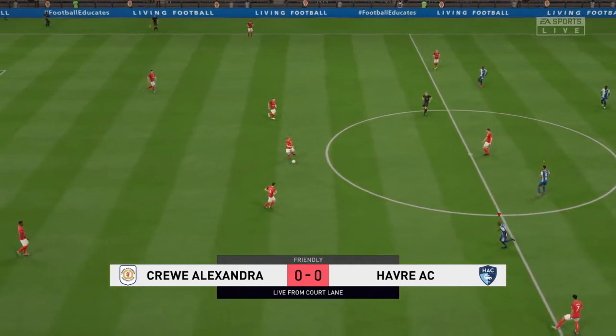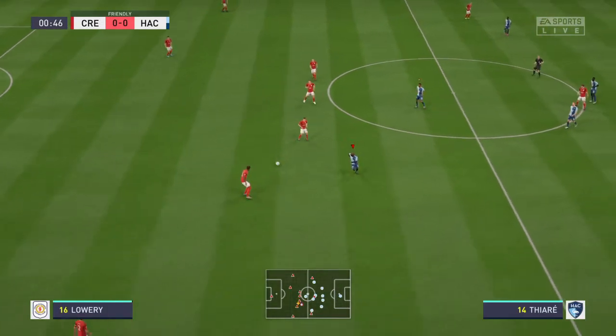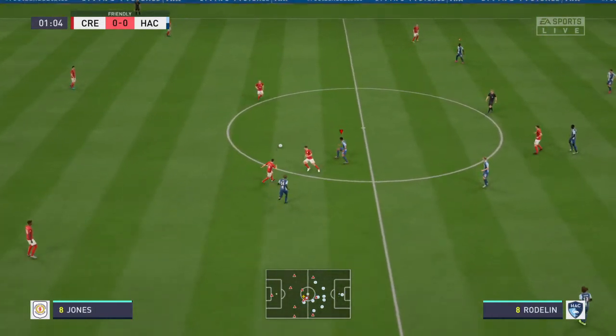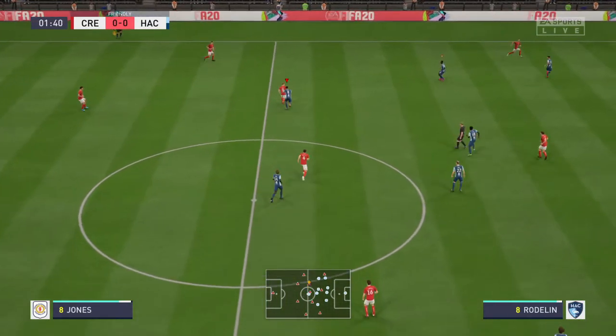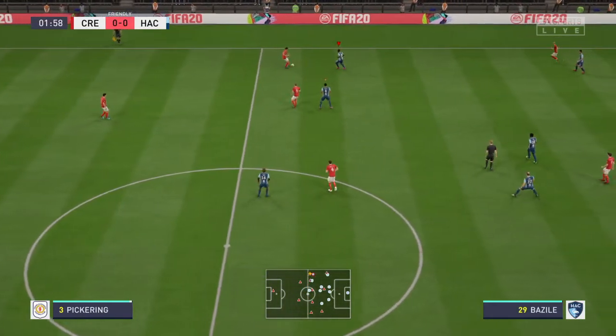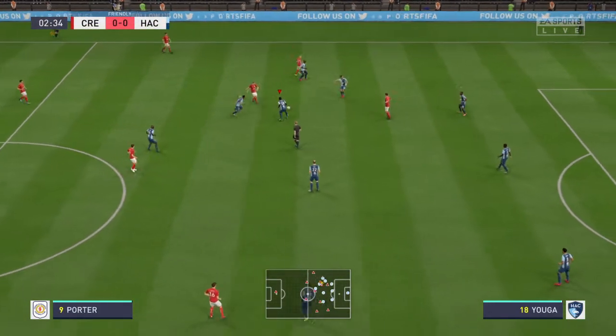Alan Smith, delighted to be with you. The match has so much potential and kick-off is just moments away. I think we're both really looking forward to this. If we get a nice, sharp, quick tempo to begin with, we're in for a real treat here because we've got a couple of entertaining sides that love to go forward.